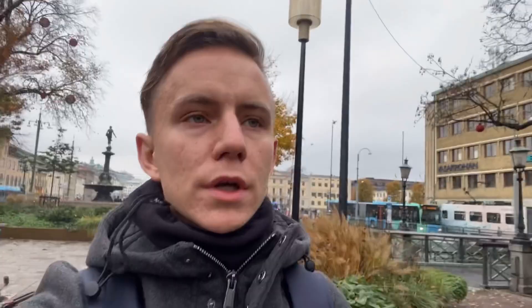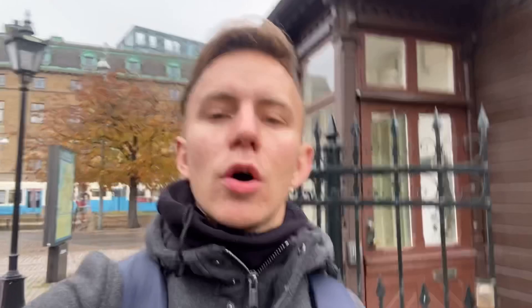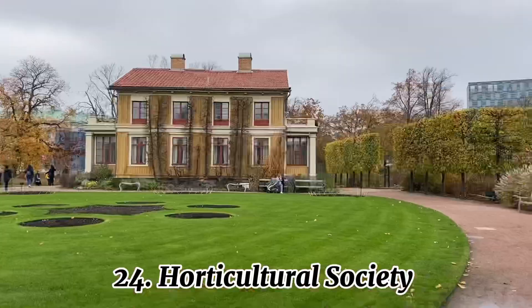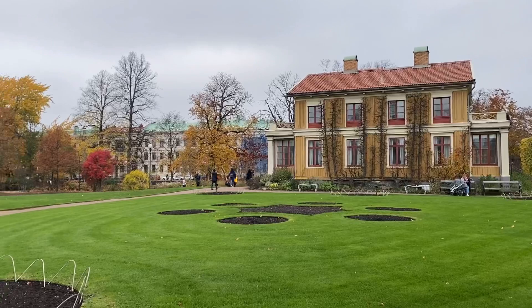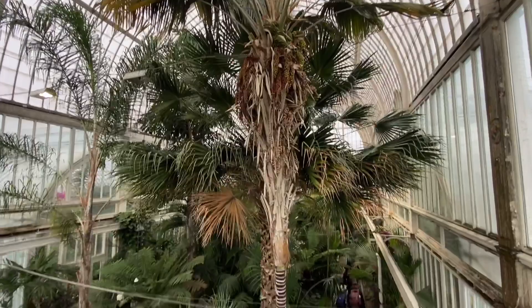This is Brunnsparken, the central square of Gothenburg, with tram stops on both sides. These streets are among the oldest in Gothenburg, and there's also the entrance to a big shopping center called Nordstan. This is the entrance to our next site: the Gothenburg Horticultural Society. The autumn is really beautiful and everything is very clean — that's what I love about Scandinavia. There's a greenhouse here — let's go upstairs for a look. The Garden Society of Gothenburg was founded in 1842 by King Charles XIV John.